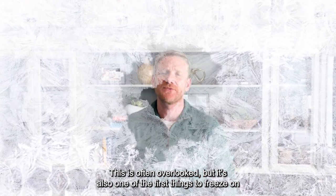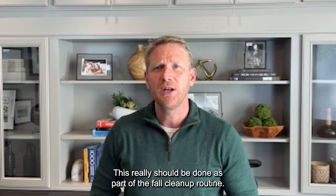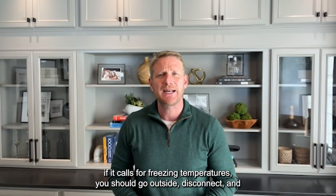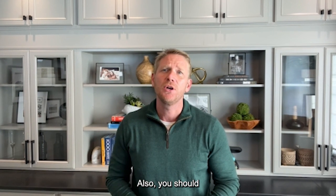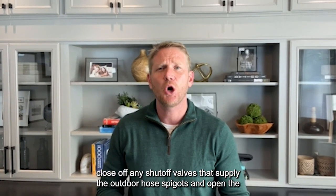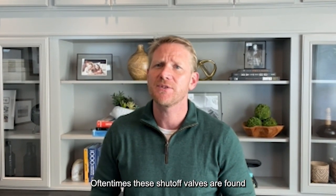Hoses and hose bibs — this is often overlooked but it's also one of the first things to freeze on your home. This really should be done as part of the fall cleanup routine. However, if it calls for freezing temperatures, you should go outside, disconnect and drain any hoses that are attached to the hose bibs of your house. Also close off any shutoff valves that supply the outdoor hose spigots, and open the faucets outside to drain the line.